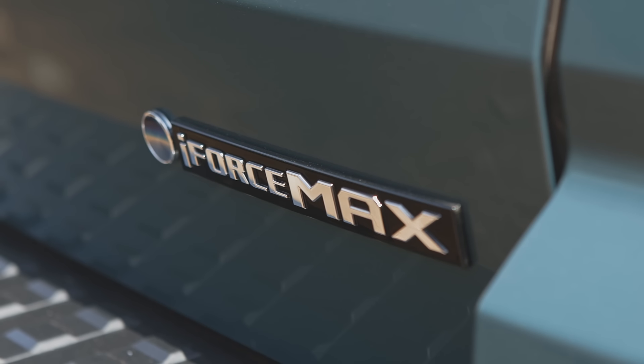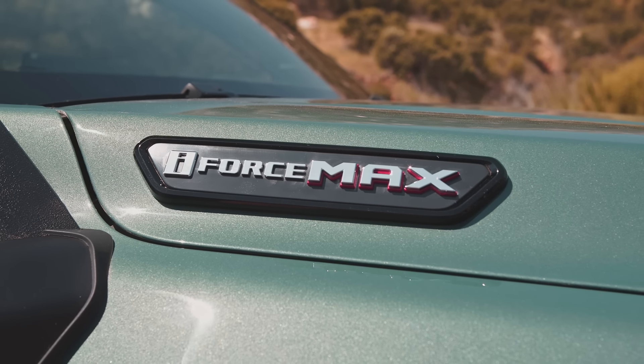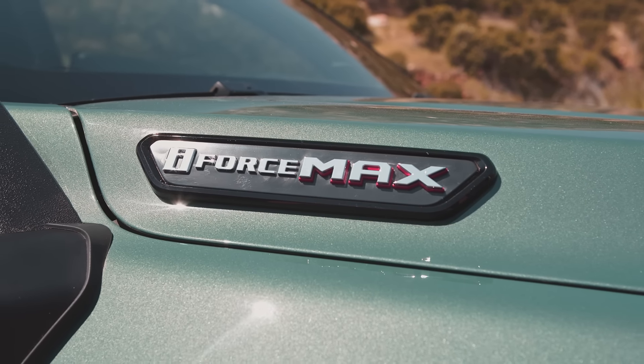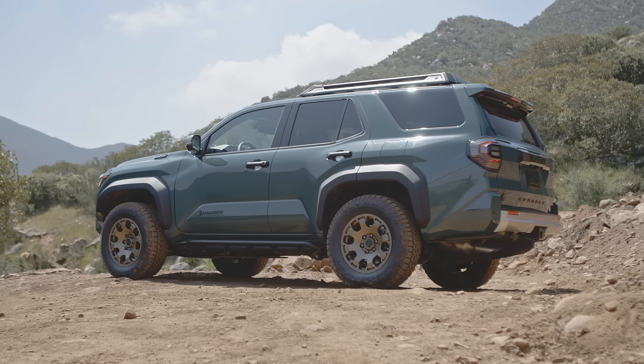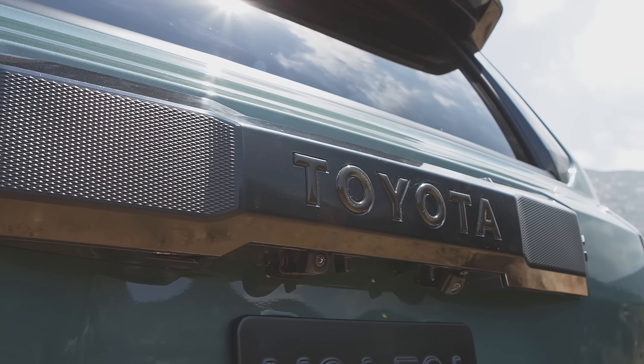And then you have the hybrid i-Force Max, which produces a lot more power — 326 horsepower and 465 pound-feet of torque, which is an incredible amount of performance. So yes, the new 4Runner is going to have a lot more power. It's probably going to be quieter, smoother, and give you slightly better fuel economy as well.